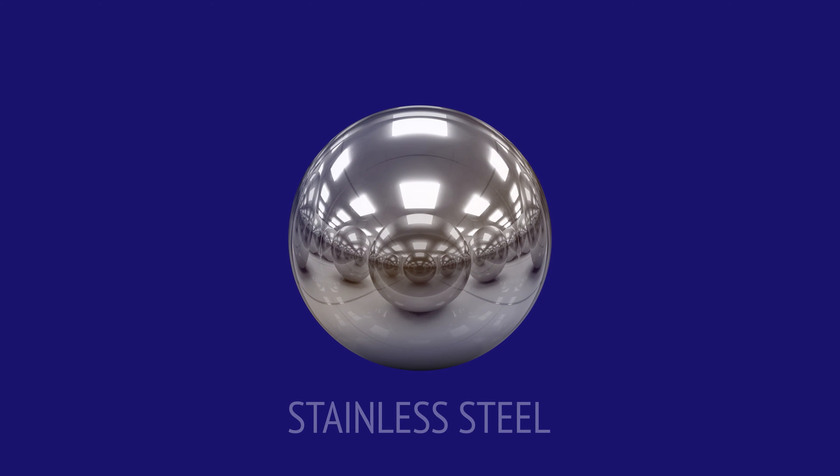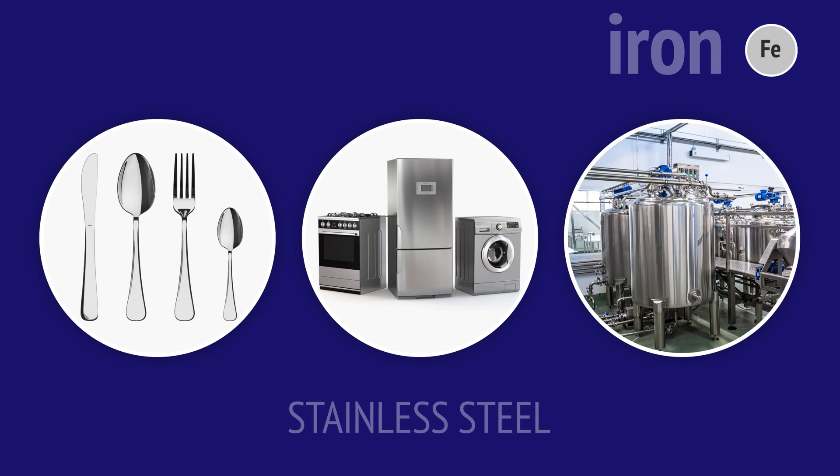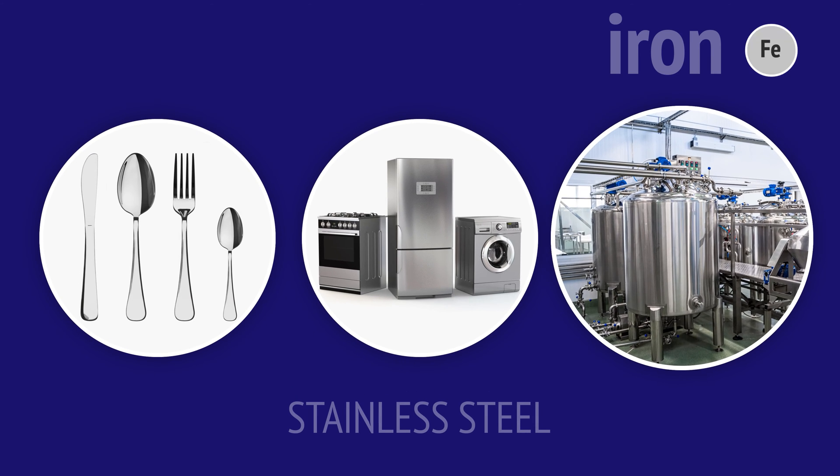Stainless steel does not rust. It's an alloy of iron, chromium, nickel and a small percentage of carbon. This strong and hard steel is used in cutlery and cookware, appliances and industrial equipment.